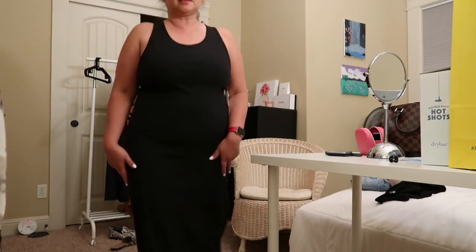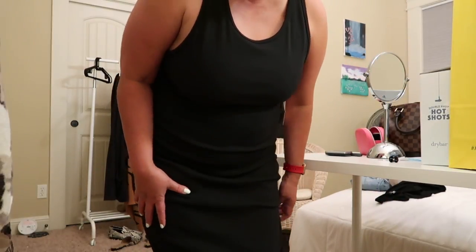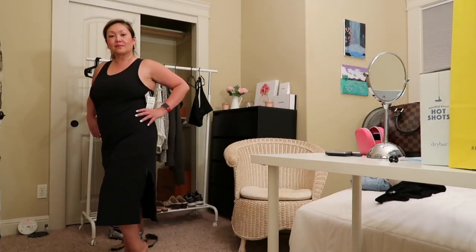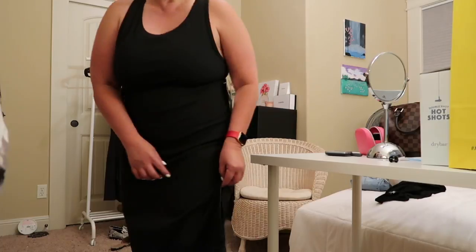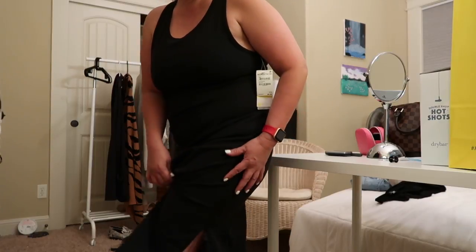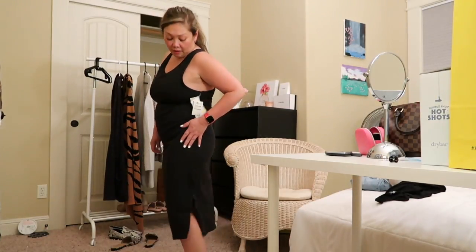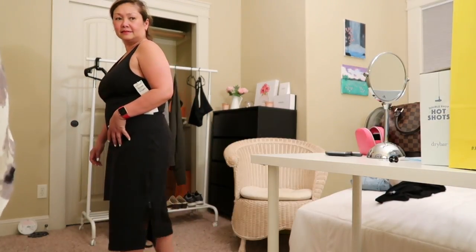You can probably pair this with sandals or black shoes — black sandals with short heels. I like this because it also has a slip. The slip is adjustable — it's a zip slip. You can have just a short slip or you can go longer up to here. This short slip is also really nice.